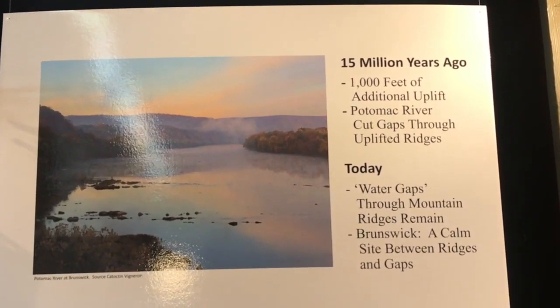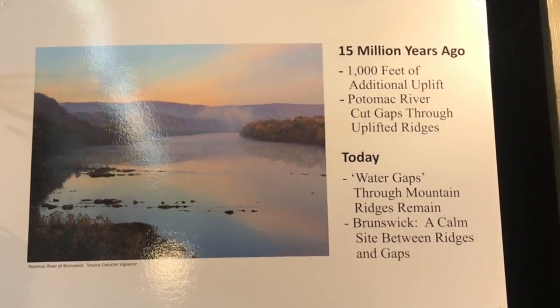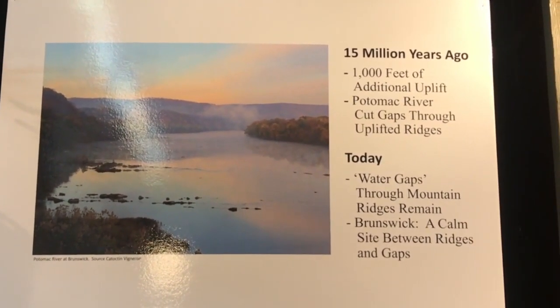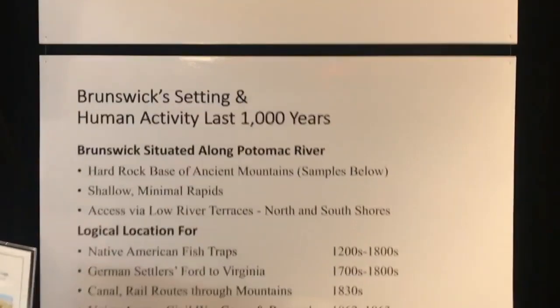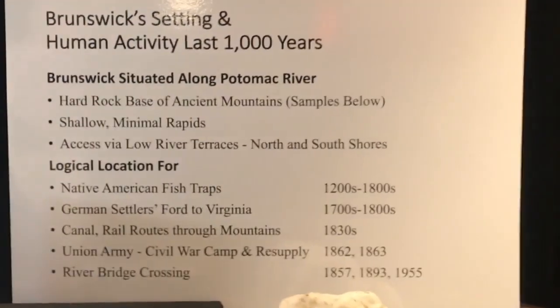This wonderful, beautiful river, which is one of Brunswick's biggest assets, created water gaps through the mountain ridges, and they remain. Brunswick is a calm site between the ridges and the gaps. And that geology will lead us into Brunswick's settling and human activity over the last thousand years.